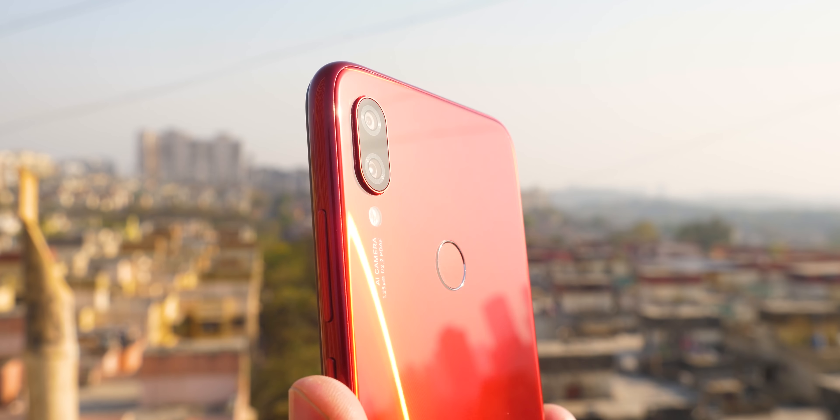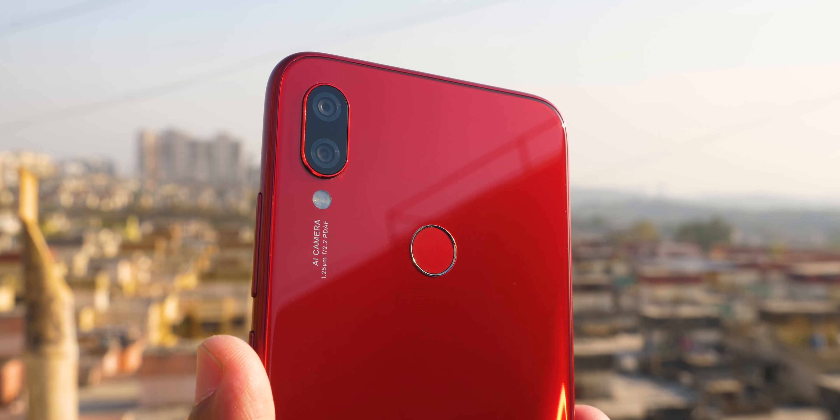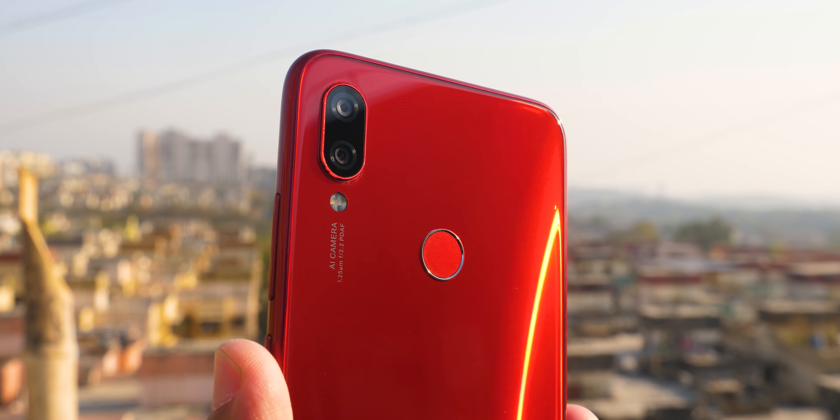I bought the Redmi Note 7 in the first flash sale — not the Pro version. I shifted from Redmi Note 7 Pro to the Redmi Note 7, available for ₹10,000 for the 3GB RAM variant and ₹12,000 for the 4GB RAM variant. This is the 4GB RAM variant and I'll be reviewing this version, plus I'll mention why I think Redmi Note 7 can be a better deal for a lot of people instead of going with the Redmi Note 7 Pro.